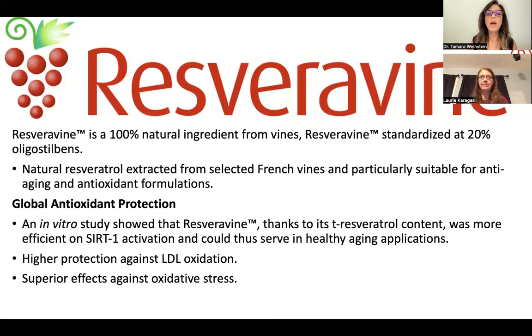Resveravine is a 100% natural ingredient that comes from the vines of the grape. It's a standardized ingredient that has 20% of the oligostilbenes and the natural resveratrols extracted from the French vines. It has powerful antioxidant properties and has been very well studied. In fact, an in vitro study showed that the trademarked Resveravine, thanks to its trans-resveratrol content, was more efficient on the SIRT1 activation. What that really means is that it helps with healthy aging — that's really important because we all want to age gracefully. It's been shown to offer higher protection against the oxidation of LDLs and has a superior effect against oxidative stress on the body.